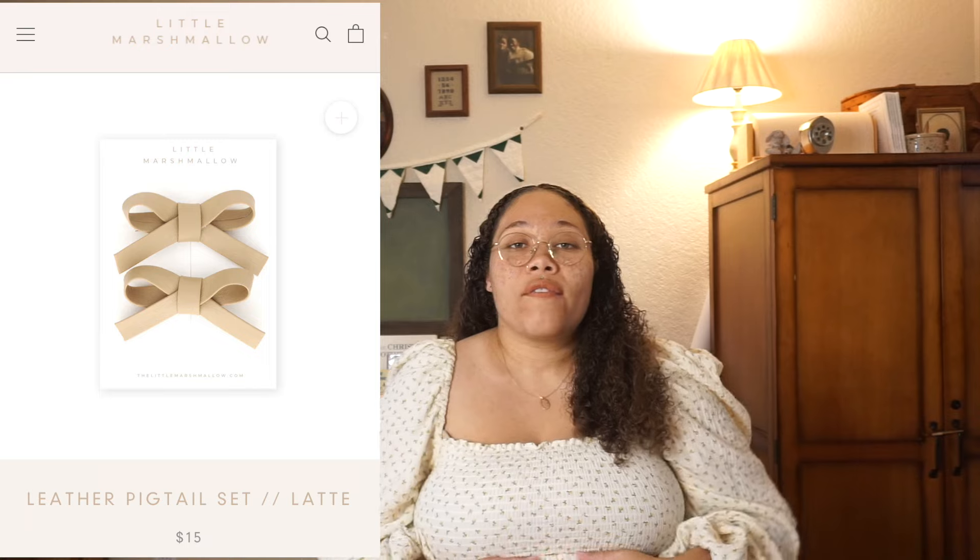I got my daughter these cute little clips and bows for her hair from a company called Little Marshmallow — I believe it's an Australian small shop. Unfortunately they're still in Australia so I wasn't able to have them for this video, but I wanted to share before it gets too late into March. I know she's going to love them because she likes anything that's an accessory and girly.